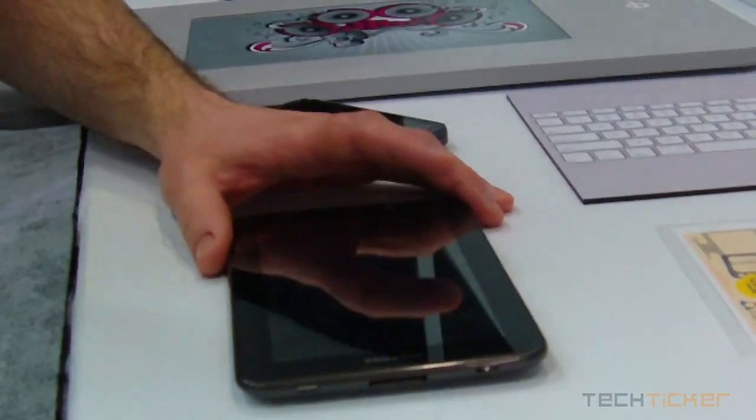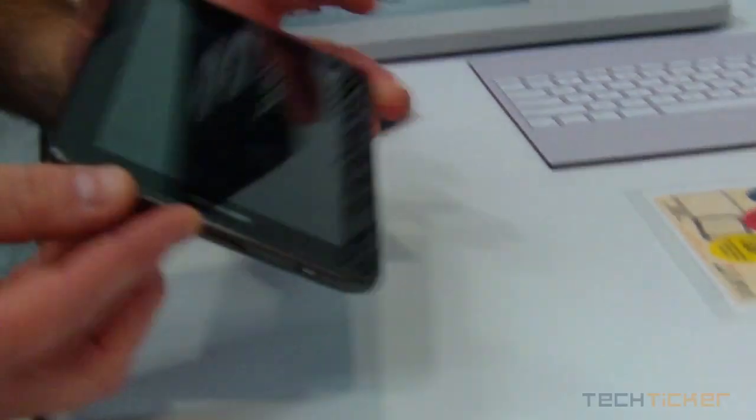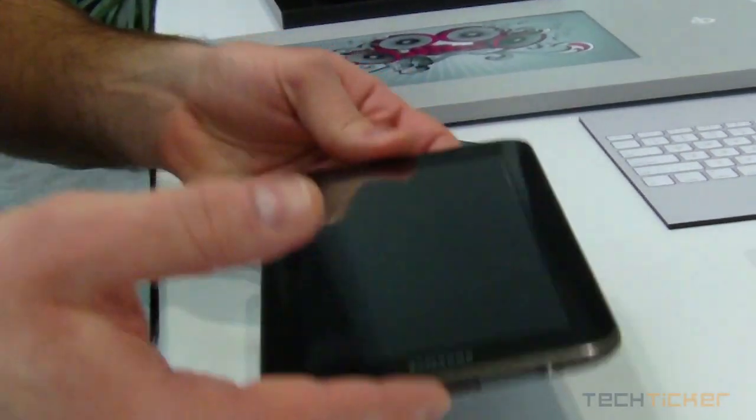Hi, I'm Josh from Fulton Innovation. I'm showing you the next generation of where wireless power is going. We've already showed cell phones and other small devices that can charge wirelessly. Here I'm showing that I can take and expand that power range into a tablet.